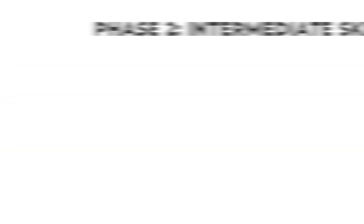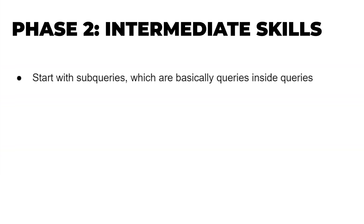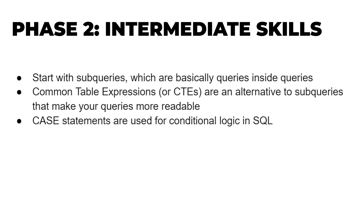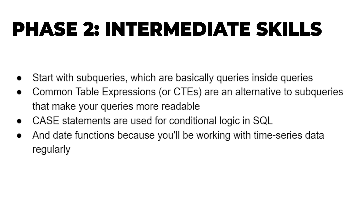At this point you're ready to move on to phase two: intermediate skills. Start with subqueries, which are basically queries inside queries. Then move on to common table expressions, or CTEs, which are an alternative to subqueries that make your queries more readable. CASE statements are used for conditional logic in SQL, and date functions are important because you'll be working with time series data regularly.